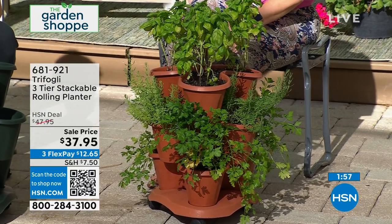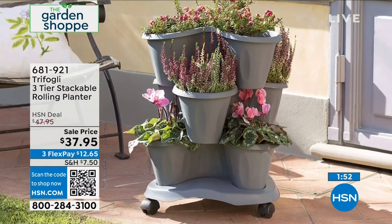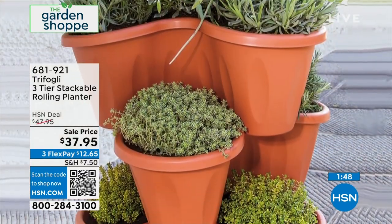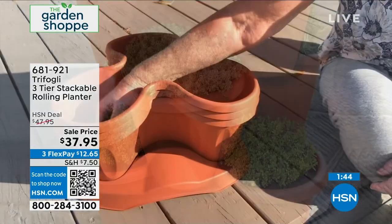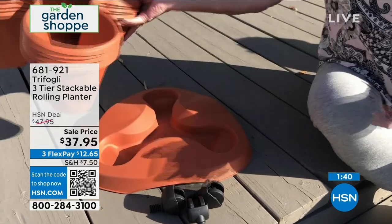This is a huge customer pick—you guys absolutely love this. It's $10 off at $37.95 for the terracotta on this first presentation. A very unique gift or treat yourself. It's so beautiful.